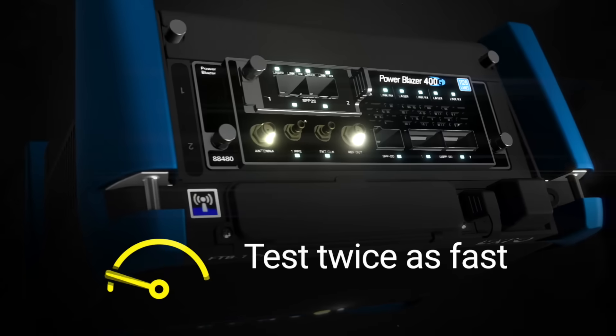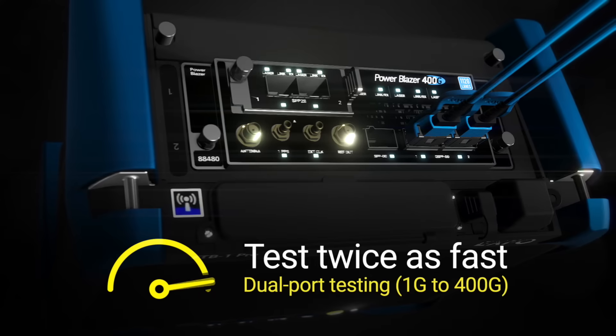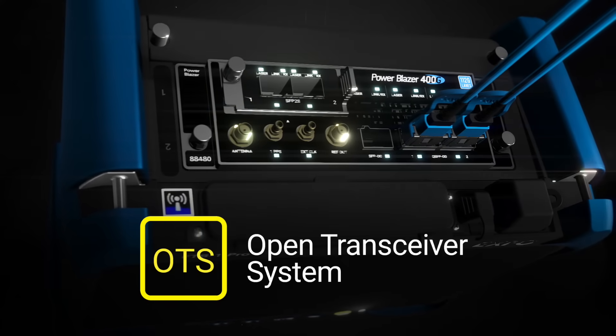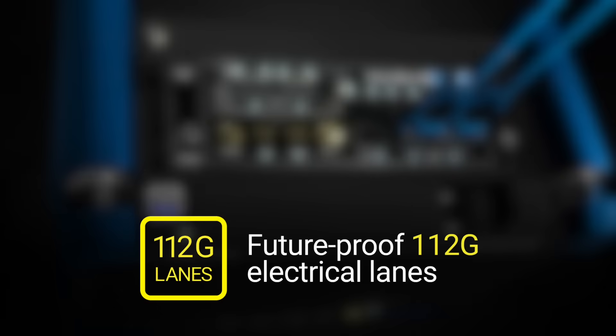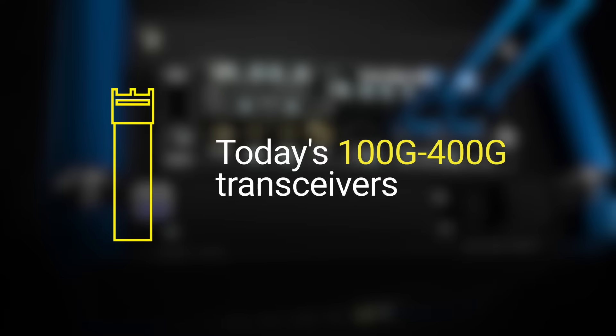Validate two circuits simultaneously with dual-port testing from 1GB to 400GB. Thanks to EXFO's unique open transceiver system, it's compatible with both current and future high-speed transceivers. Built with future-proof 112GB electrical lanes for testing today's 100GB to 400GB transceivers, while staying ready for tomorrow's speeds.